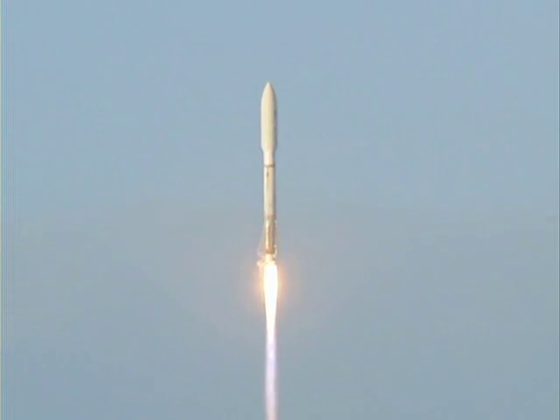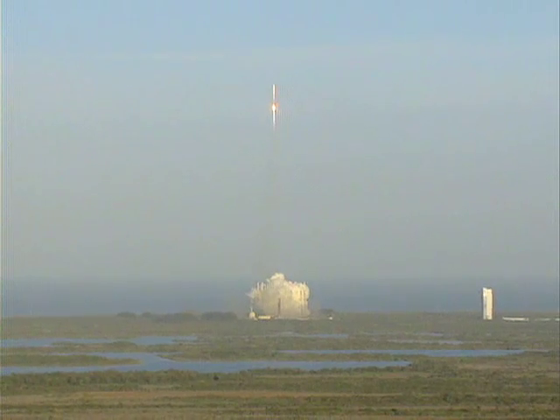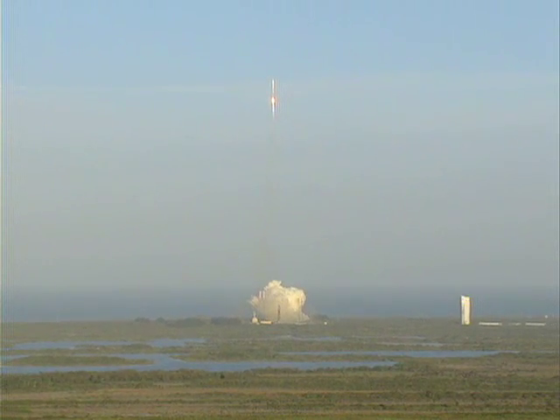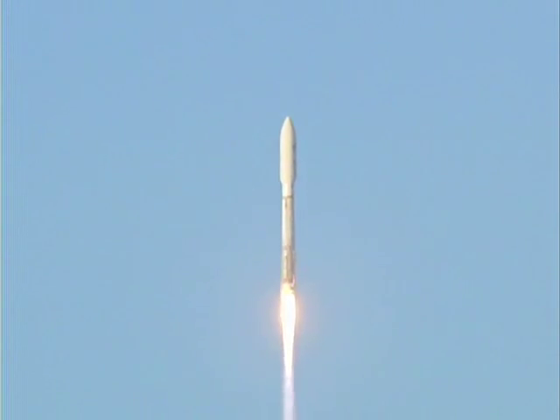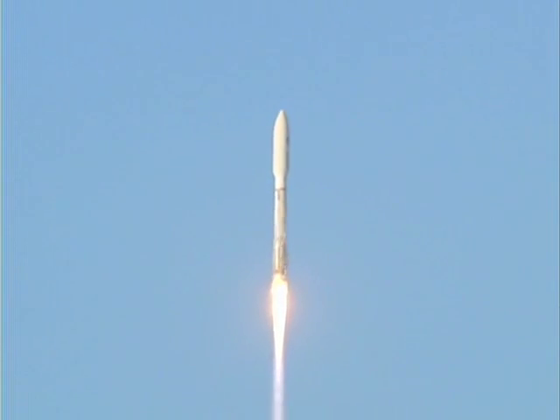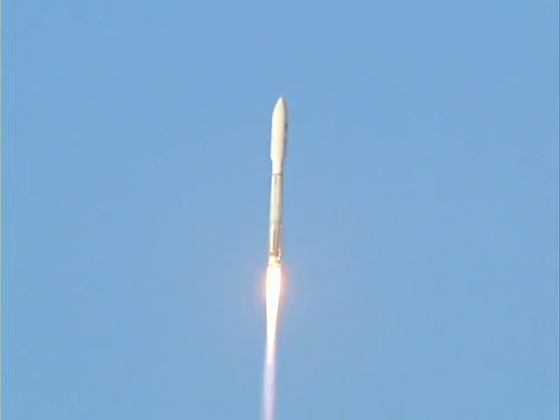Pitch program has begun. Vehicle response looks good. Tank pressures are stable. Loss and battery voltages are good. Booster engine continues to operate well. Pump speeds are stable. Propellant pressures are good.